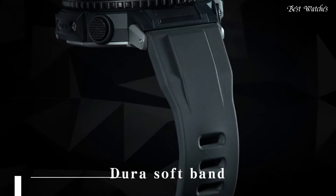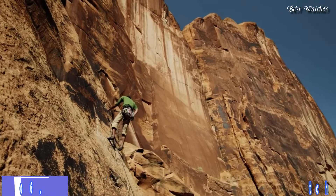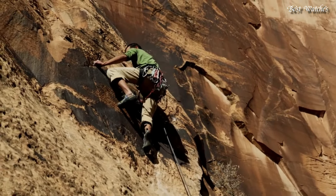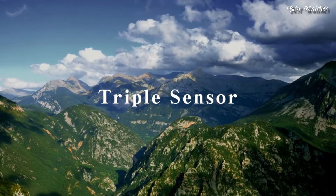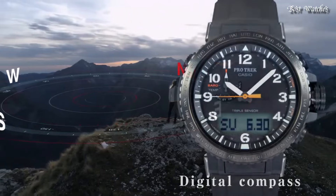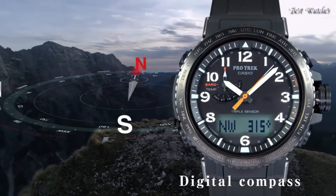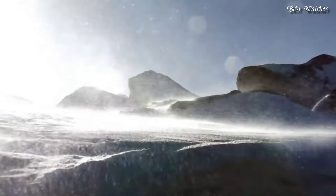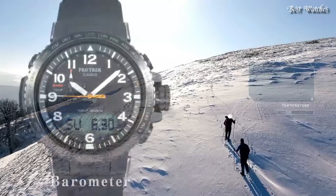Number 6. Casio ProTrek PRW-50Y Men's Watch. It has Japanese solar quartz movement and 5620 caliber. Case dimensions are 47.2mm in diameter and 13.3mm in thickness. Display type: analog digital. This timepiece has mineral glass and 100m water resistance.